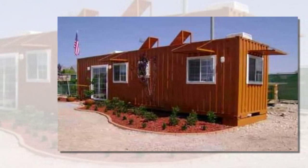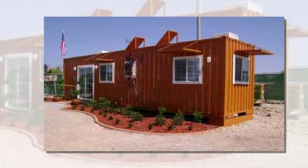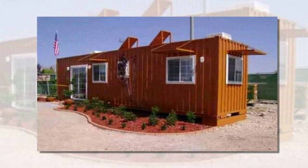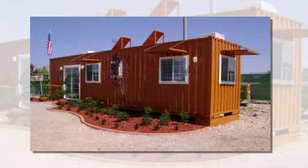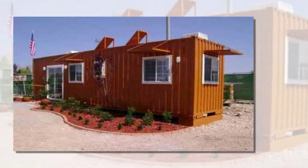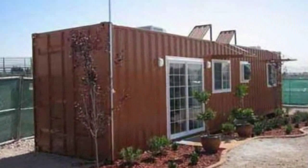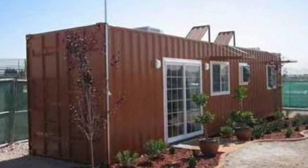I like the idea of using things that we already have to create things that we need, which is probably why the concept of container housing is so intriguing. In Las Vegas, Arnie Stock, in conjunction with Metro Development Group and SHARE, has created an actual prototype of the instant-built house. IBH is a rapid-deployment shelter made from standardized recycled ISO module containers.